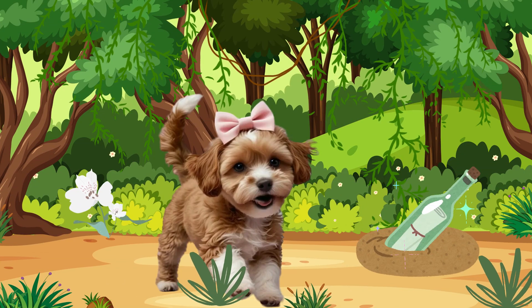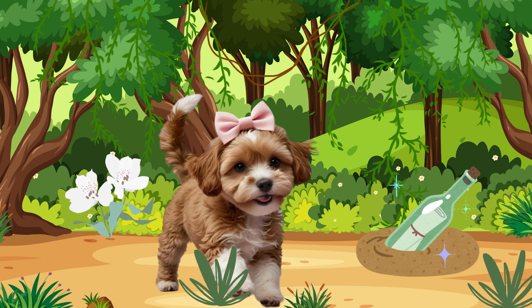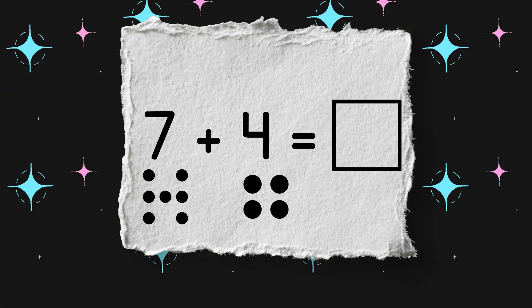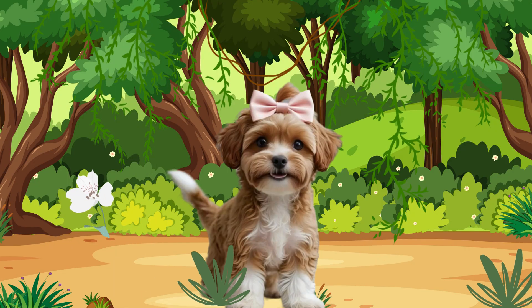Look, that bottle must have my first equation in it. Let's see. Seven plus four equals mystery number. Let's solve it.